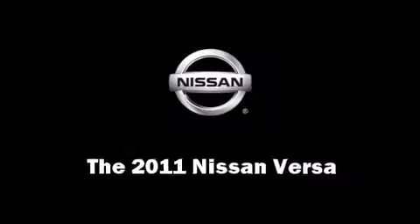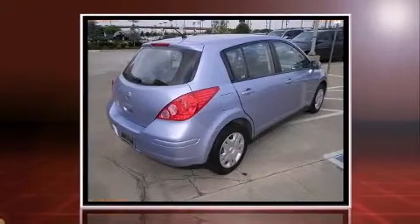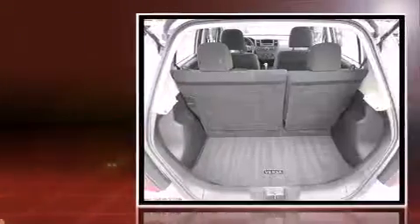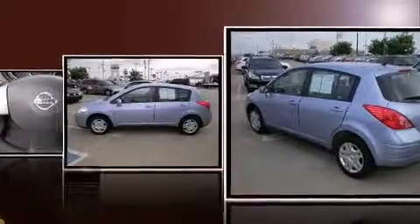The 2011 Nissan Versa with fewer than 35,000 miles on the odometer, this vehicle proves competitive in its price class based on its condition and value. It features an automatic transmission, front-wheel drive, and a 1.8-liter four-cylinder engine.